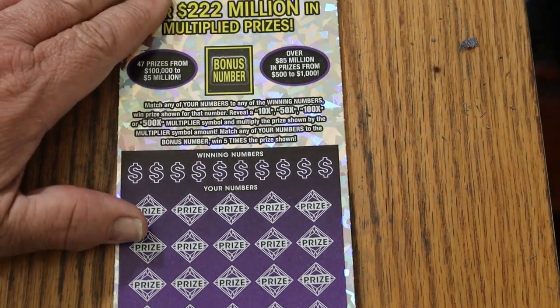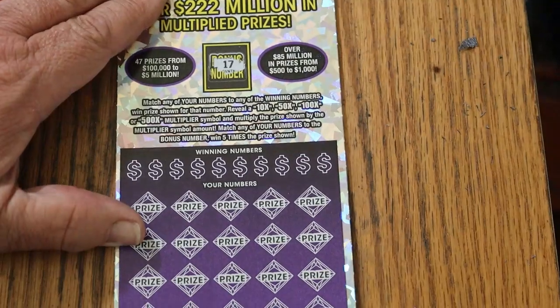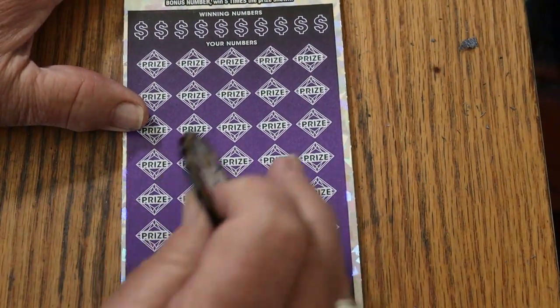We'll start with the bonus number and get that out of the way. The bonus number is 17 — keep that in mind as we go along.